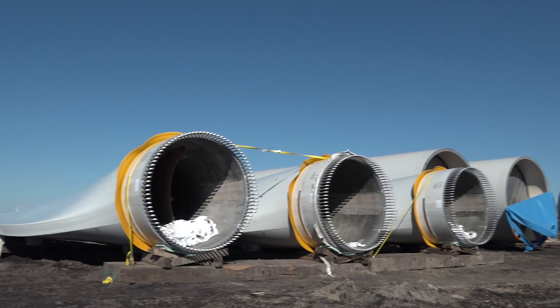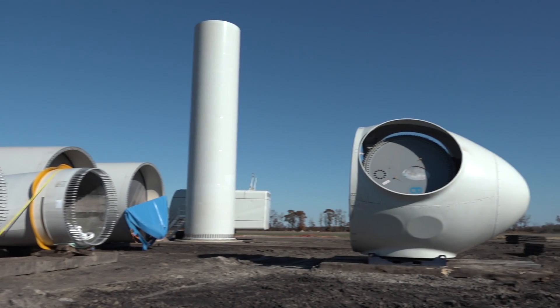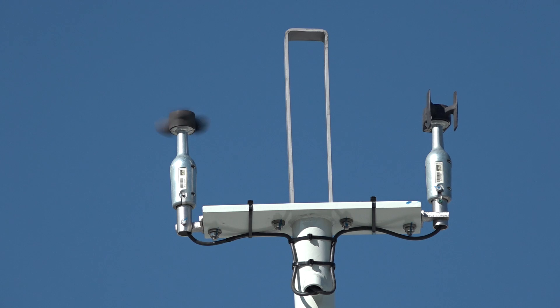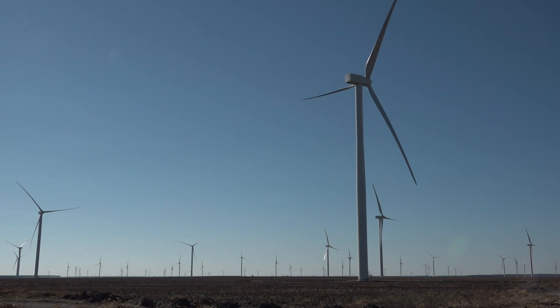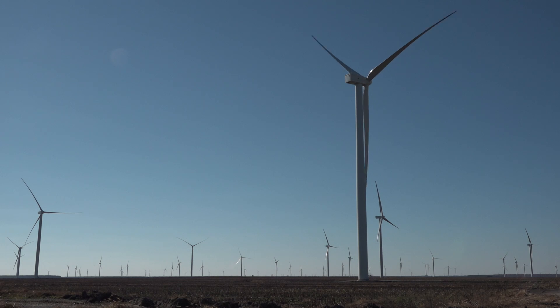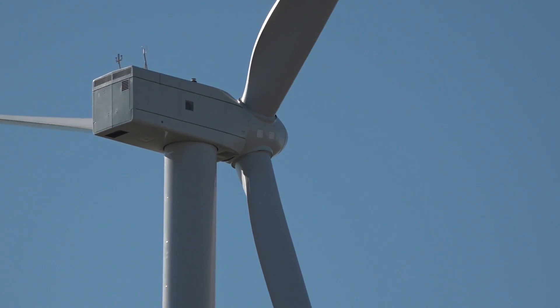There are three fundamental components you need to have a wind project anywhere: wind, transmission capacity, and land. And that's how we found this site — it has those three things together.